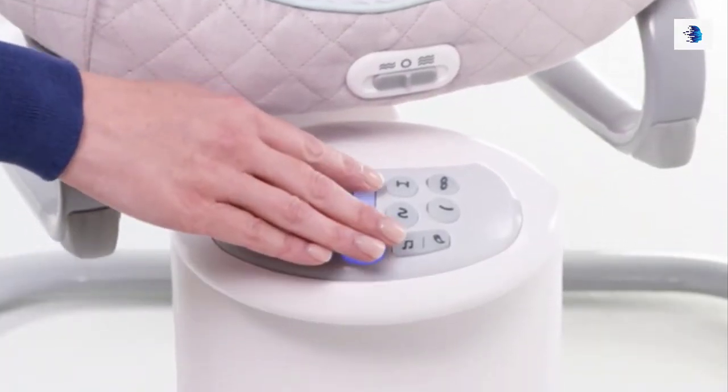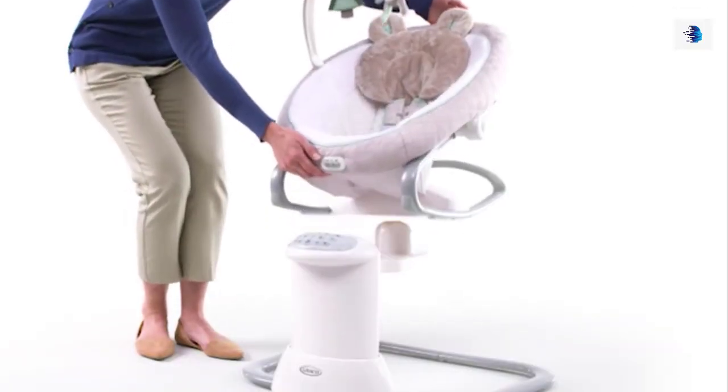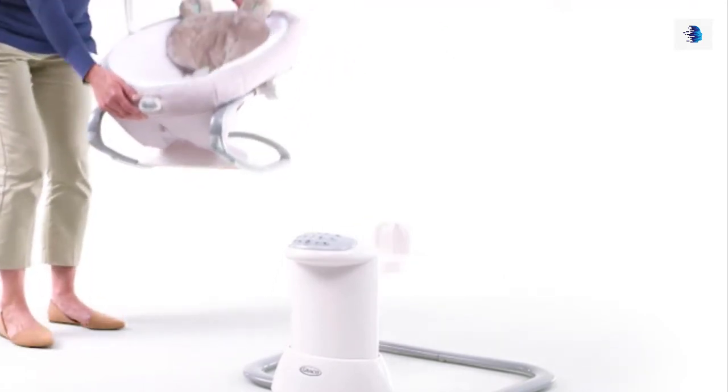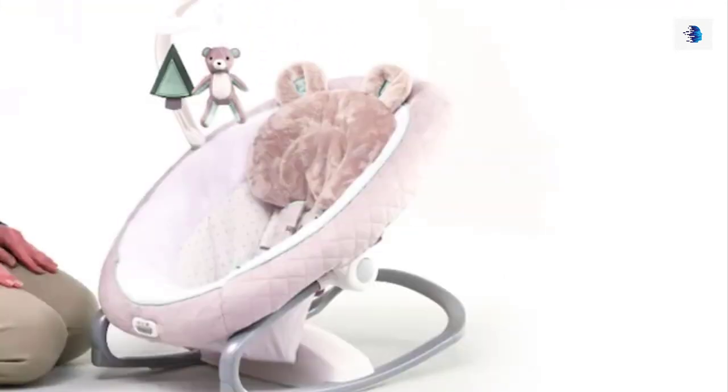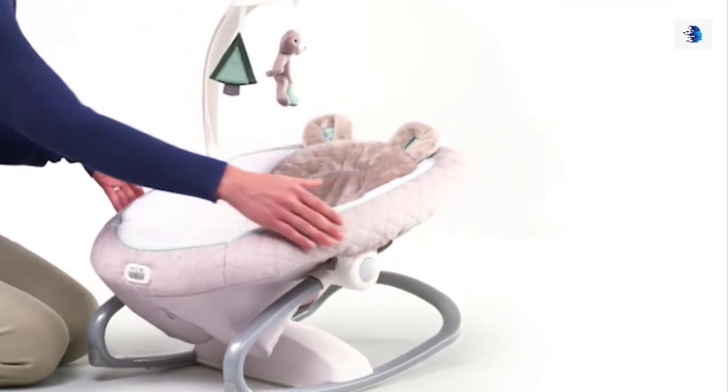Six swing speeds allow you to find just the right pace to suit your baby's mood. The swing seat conveniently doubles as a removable rocker to keep baby happy by your side throughout the home. The Everyway Soother also features three recline positions for optimal comfort.